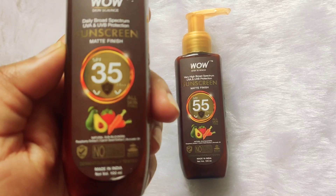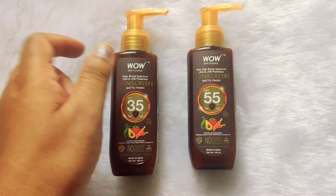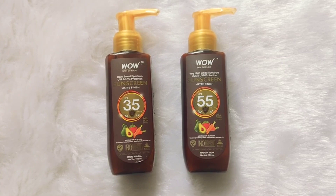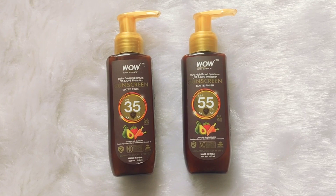Coming to the benefits and active ingredients: the sunscreen has natural sun blockers including raspberry extract, carrot seed extract, and avocado oil, which also help in hydrating and moisturizing your skin. It will not create a white cast on your face, and it gives you a non-greasy matte finish.